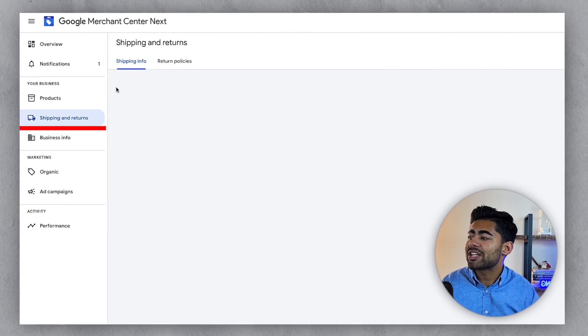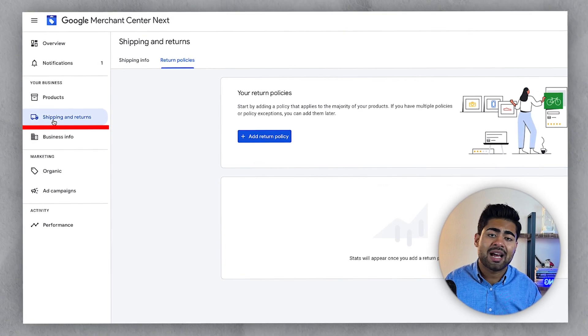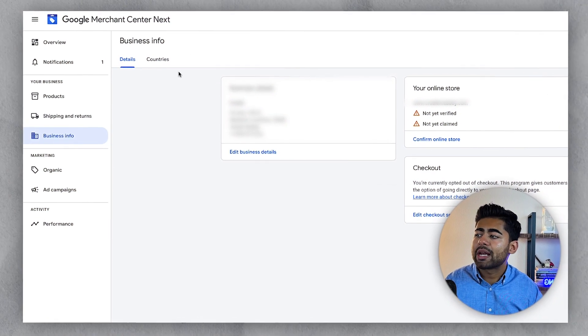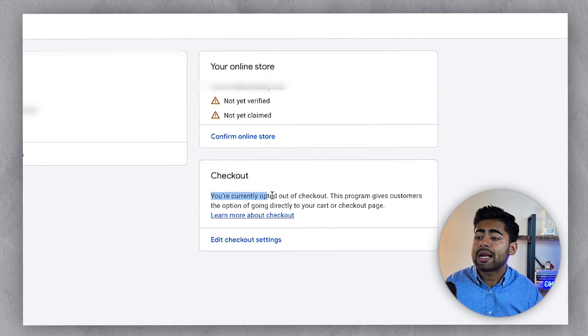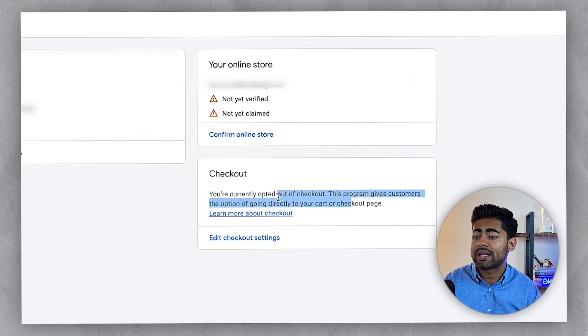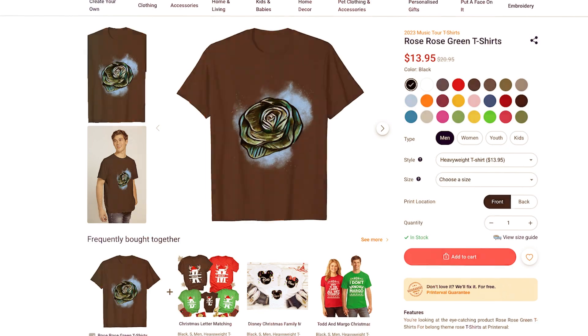If we go over to the shipping and returns section, there are two sections: shipping info and return policies. The fact that there is a whole dedicated section on the left-hand side for shipping and returns tells you just how valuable this section is in Google Merchant Center's eyes. In the business info section, you can add different countries and also opt into something called the checkout program, where within free listings, users can go directly to your checkout page without having to go to your landing page or click the add to cart button. Google is trying to reduce the bounce rate for e-commerce brands.